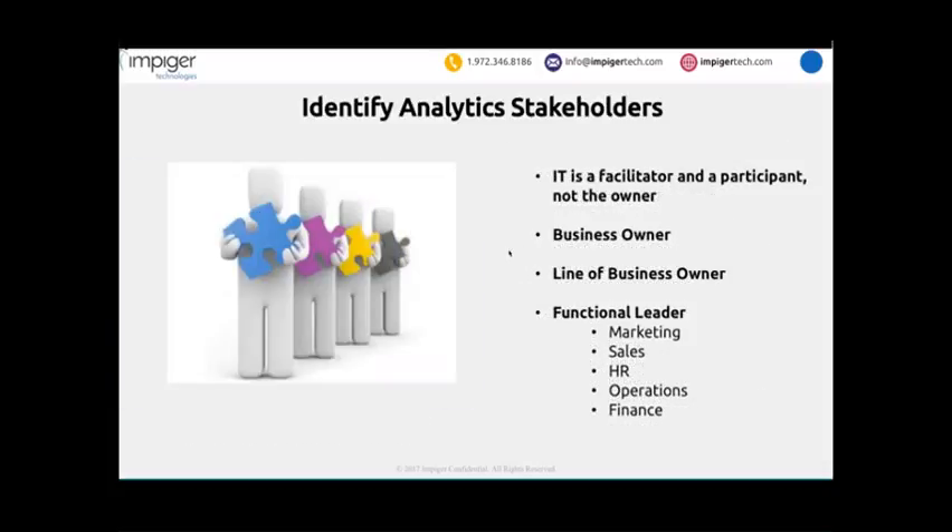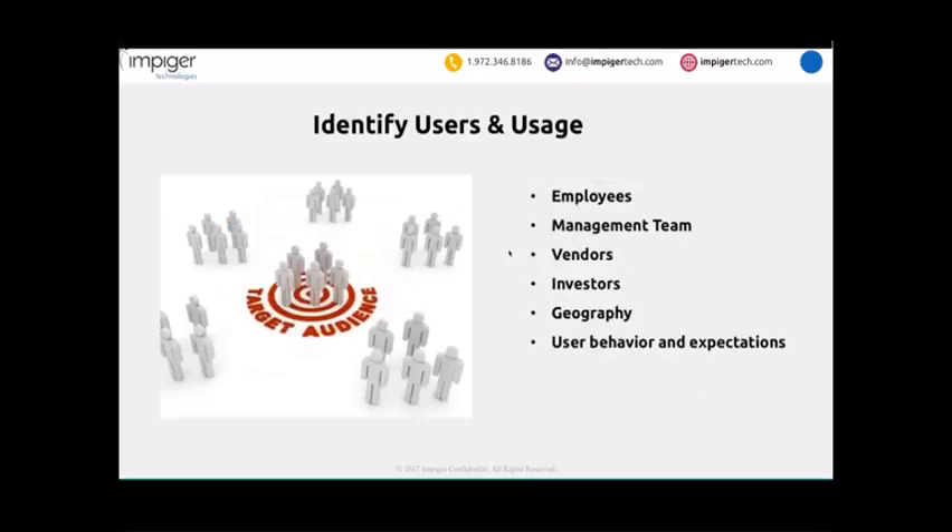One of the key things is to identify the stakeholders — the various people who own a particular domain, the functional leaders and line of business owners. IT oftentimes is a facilitator — they participate, not necessarily as the owner, because we're trying to deliver this information to business leaders. Analytics can also be used in a B2B environment to monitor performance from vendors to other businesses, which can be a very important use case for a specific company.